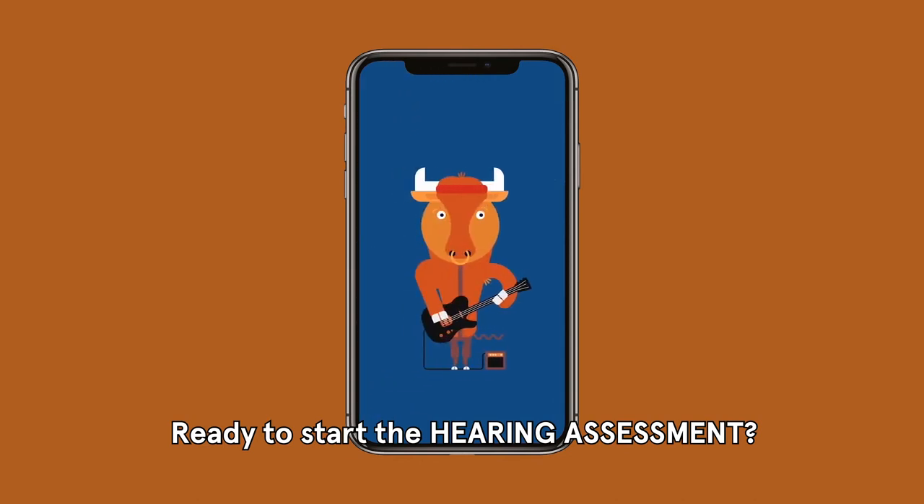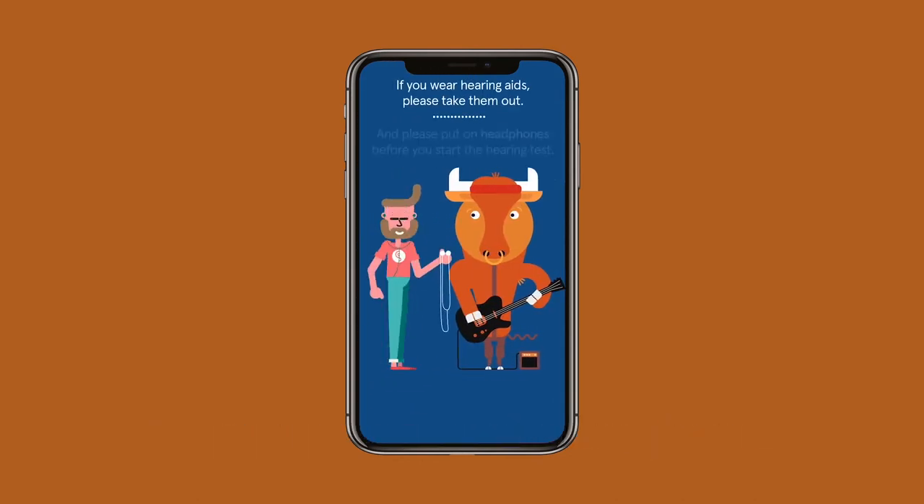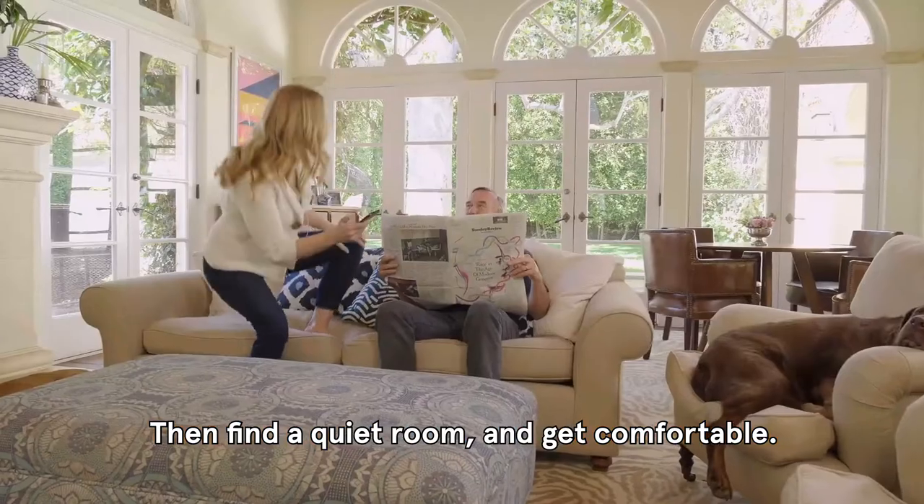Ready to start the hearing assessment? Make sure you've got a pair of headphones, then find a quiet room and get comfortable.